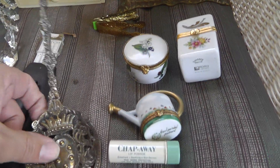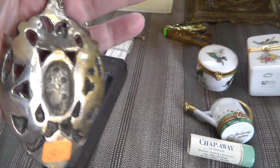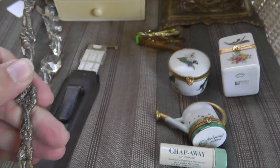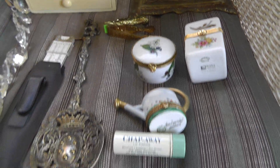Love the little spoon — the lion holding the scepter. Looks very British to me. Five bucks on that. I think it's more decorative than functional, but it just caught my eye.